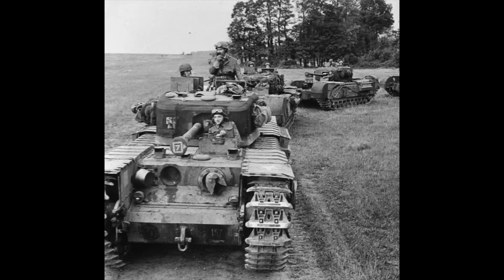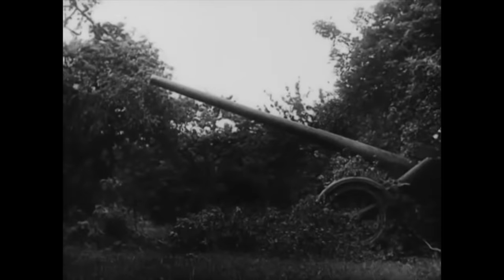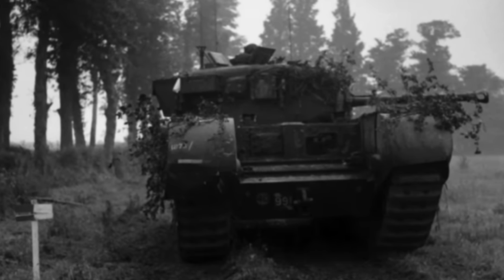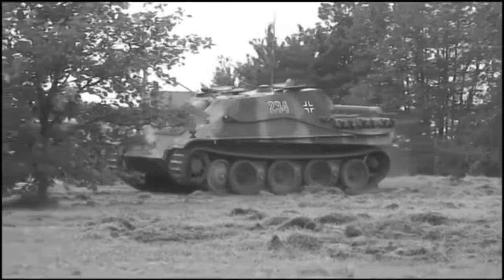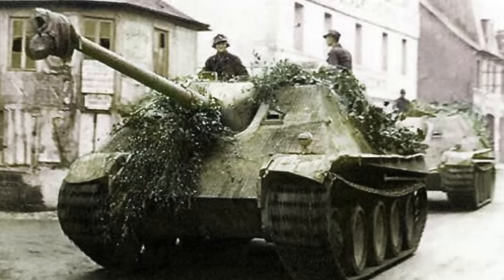The British officers had dismounted from their Churchills and were about to assemble for an orders group when the Germans sprung their ambush. It began with a savage artillery and mortar barrage, so unexpected and intense that it sent the Scots Guards officers and men dashing for their Churchills, which were quickly closed down. But the first casualty was Captain Beeson's tank, struck by a 150mm artillery shell and knocked out. At 18:10 hours, after 10 minutes of shelling, the artillery fire stopped and the German counterattack was launched, consisting of the three Jagdpanthers. The unit making the attack, Schwere Panzerjägerabteilung 654, had only 25 Jagdpanthers during the French campaign.